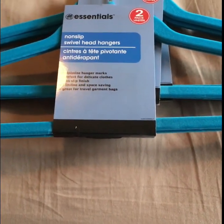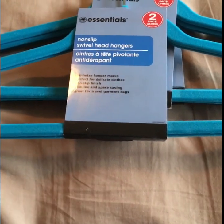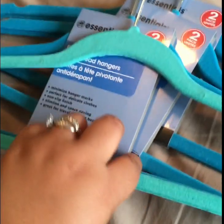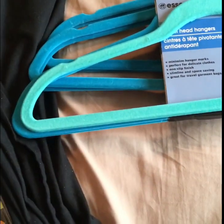One of the blue ones is the one that broke. I'm also going to show you the hangers I got from Marshall's in a previous video. I'm not sure if it was 15 for $10 or 25 for $10, but the pricing looks about the same. Comparing them side by side, the Dollar Tree one looks a little bit bigger.